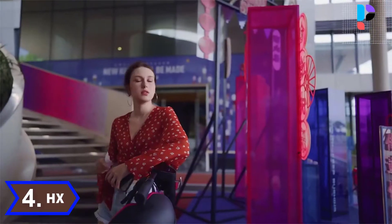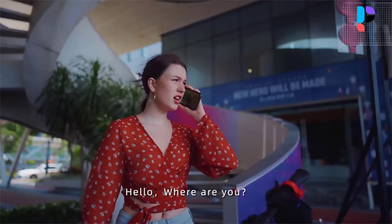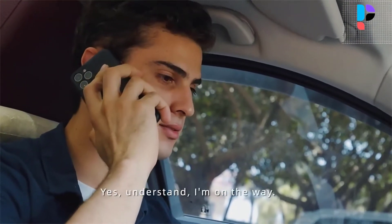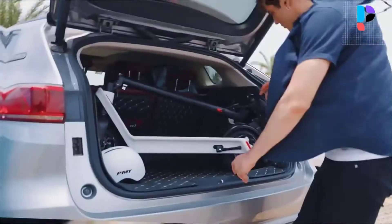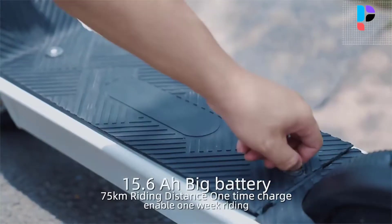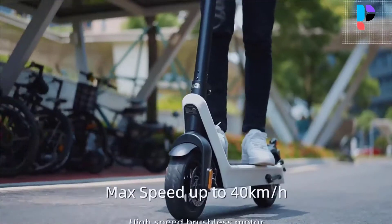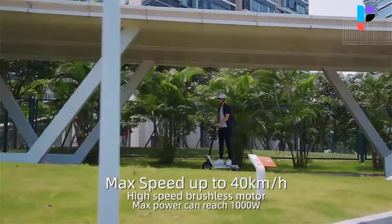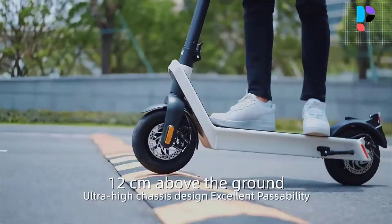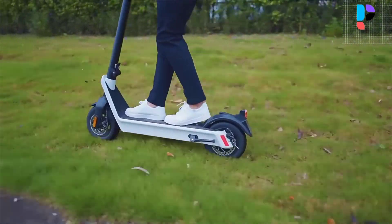Number 4. Brand name: HX. Model number: X9 Max. Equipped with an HD large screen displaying remaining power and speed for better awareness of scooter status. The 10-inch front and rear vacuum explosion-proof tires are made of memory gel vacuum tires, which can pass through most urban roads and deceleration belts smoothly. They are wear-resistant and anti-skid, with large wheel diameter vacuum shock absorption, and will not leak on brick or gravel roads.